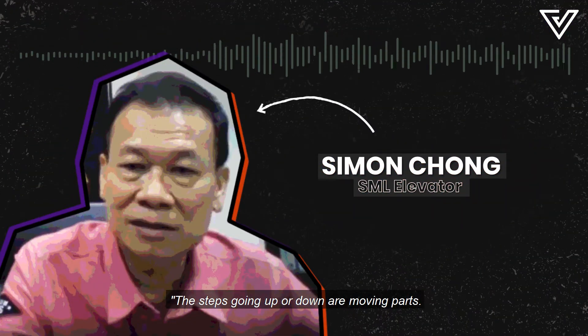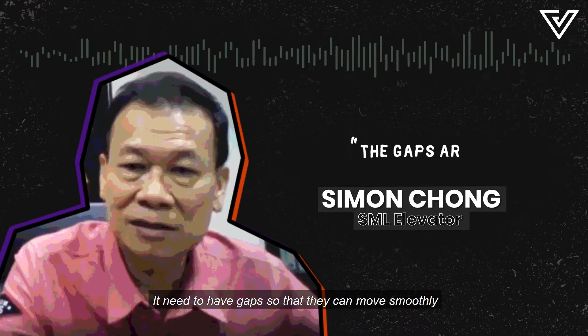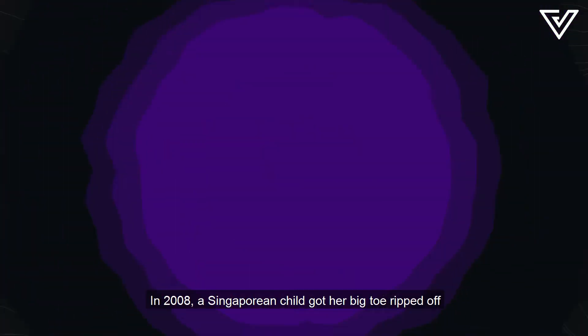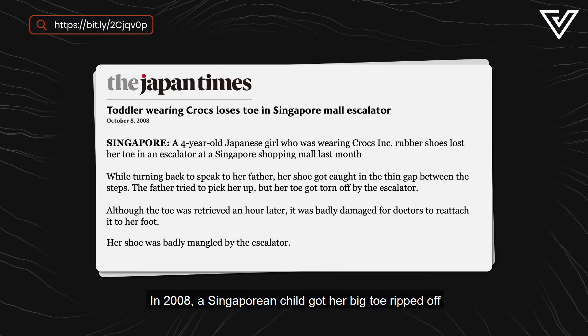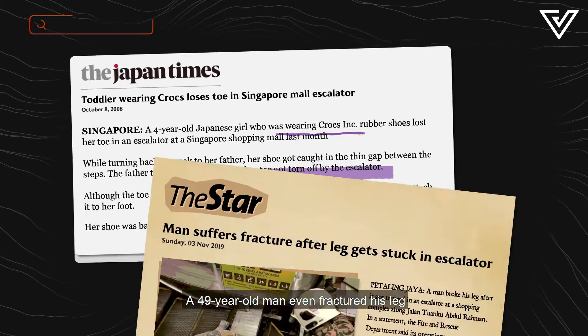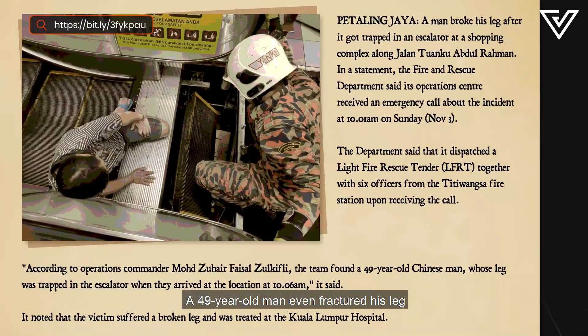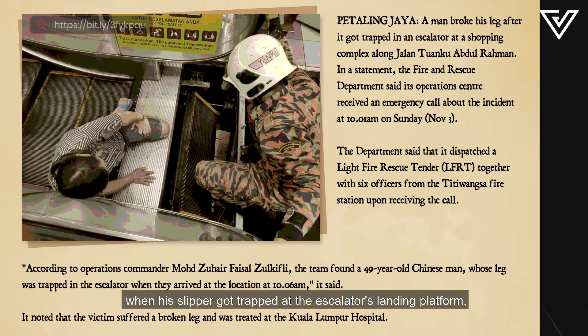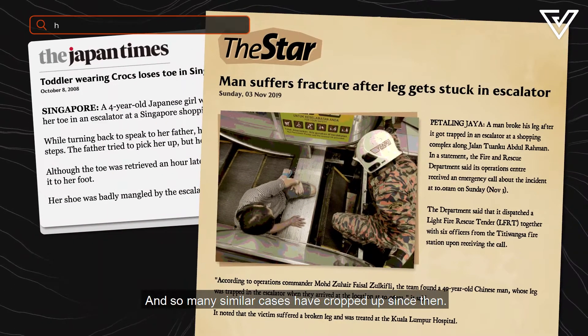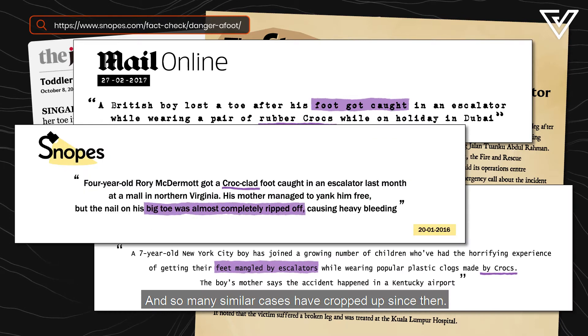The steps going up or down are moving paths. You need gaps so that they can move smoothly without scratching the sides. In 2008, a Singaporean child got her big toe ripped off when she was wearing crocs on an escalator. A 49-year-old man even fractured his leg when his slipper got trapped at the escalator's landing platform in 2019, in a mall along Jalan Tuanku Abdul Rahman. And so many similar cases have cropped up since then.